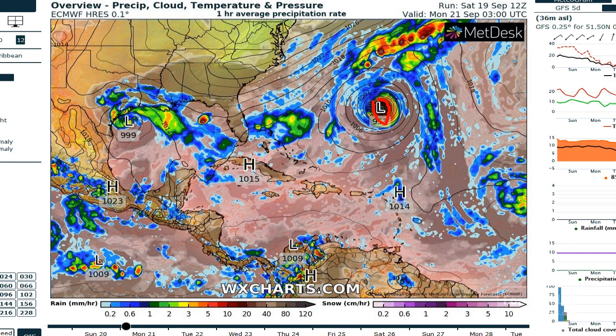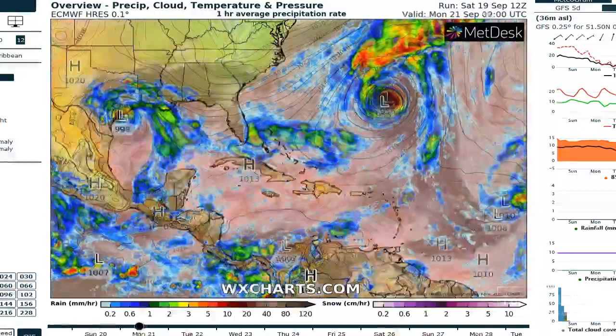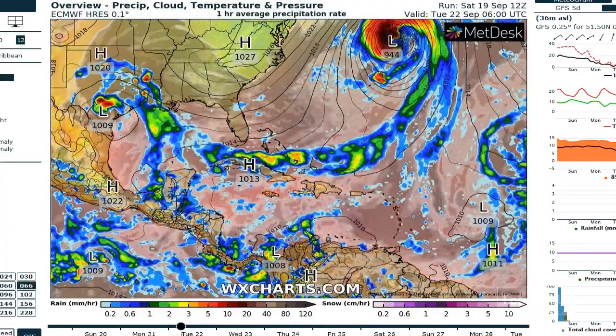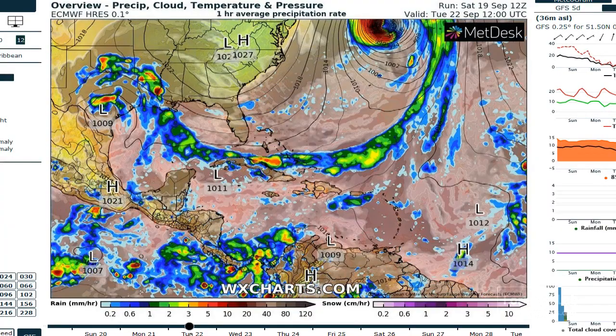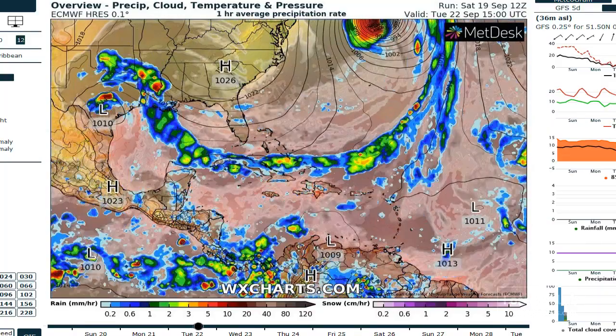Speaking of low values, there's Teddy out there. The European model is going down to about 953 as it passes Bermuda, and then it heads pretty deep toward the end — 944 millibars as it approaches the Maritimes.